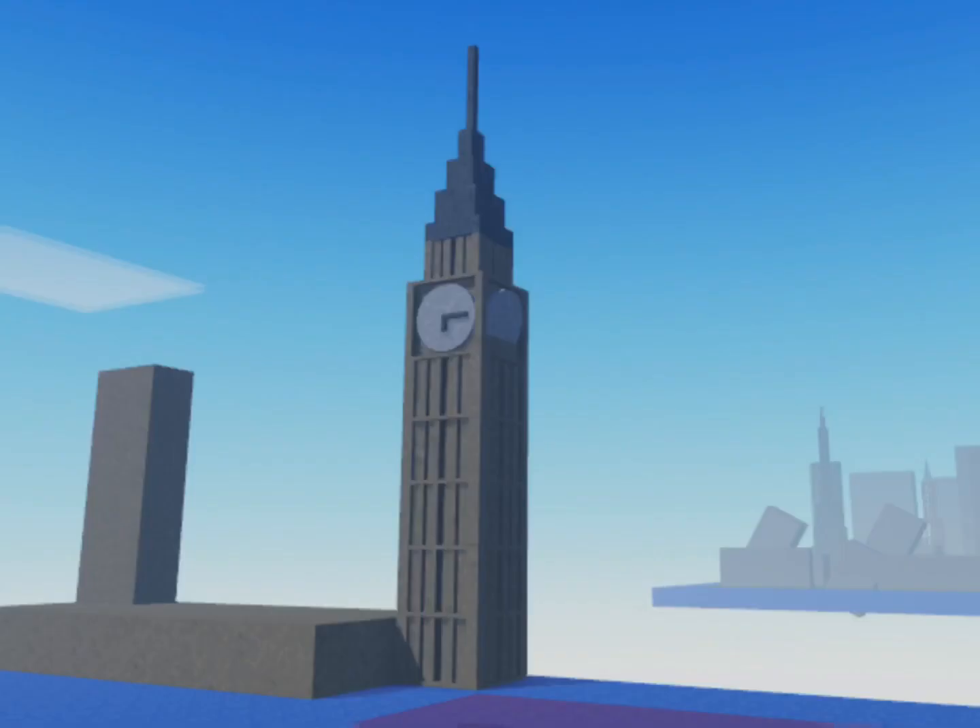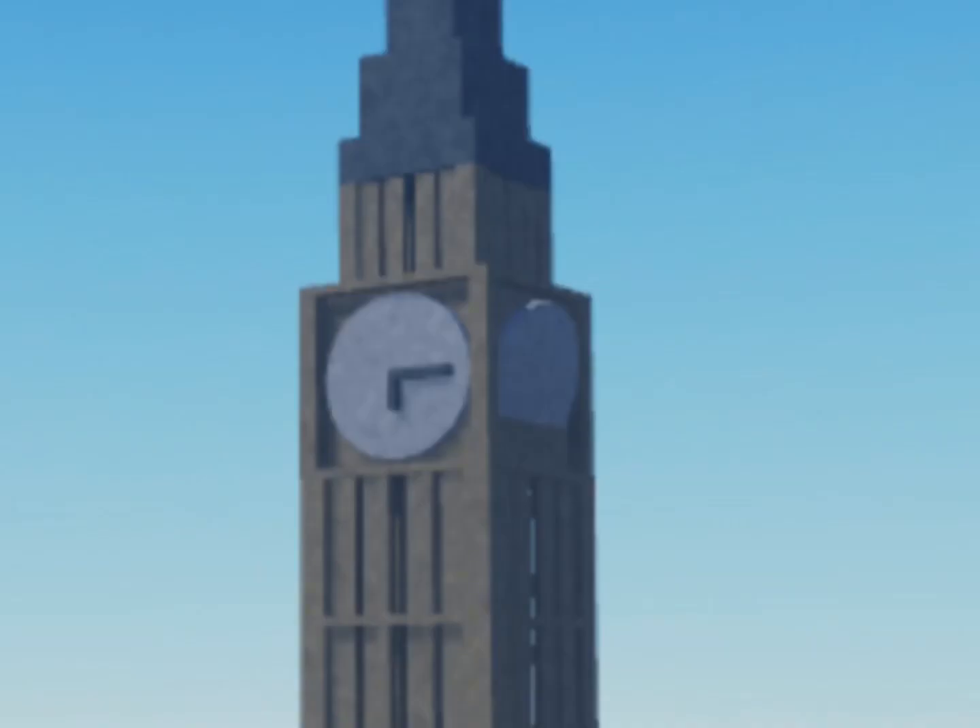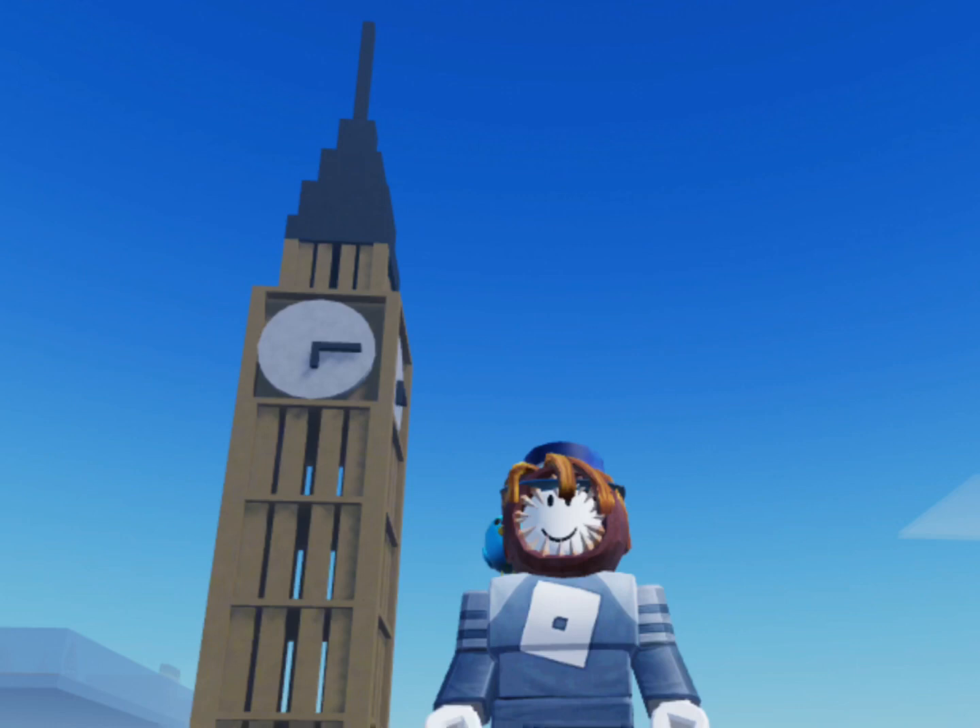After, say, 100 years or so, the tilt within the tower will increase and gradually the tower will become more and more unstable until finally gravity takes over and the tower itself collapses into the ground.